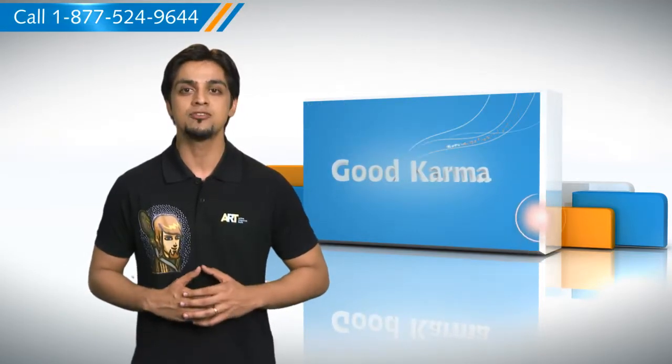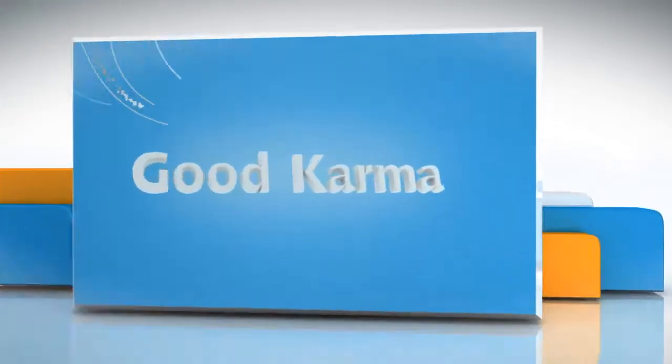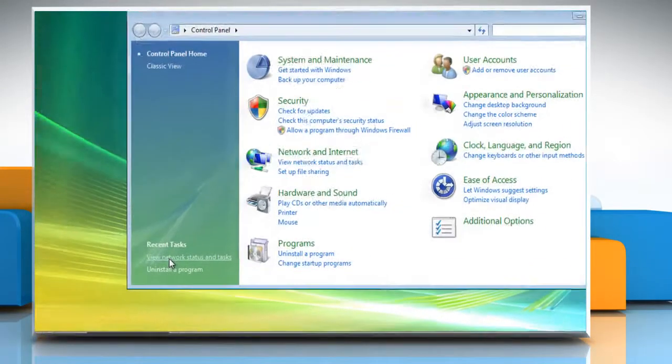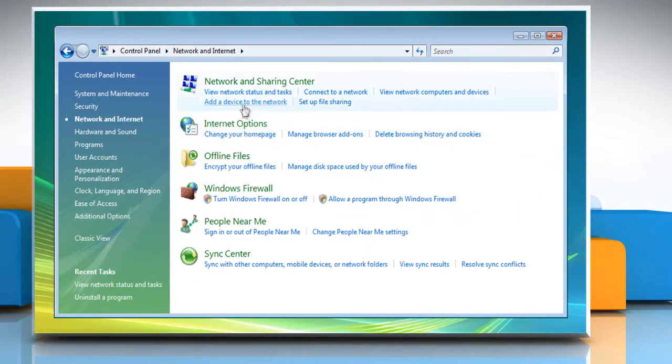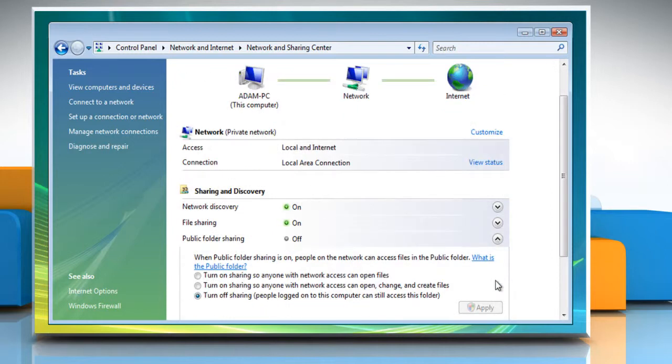Here's how you can enable public folder sharing options on your PC. Follow me. Click on Start and then click Control Panel. Click Network and Internet from the list and select Network and Sharing Center. In the Sharing and Discovery section of the Network and Sharing Center window, click the down arrow next to Public Folder Sharing.